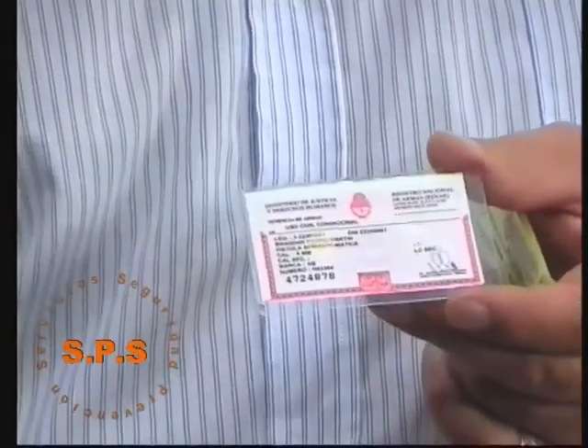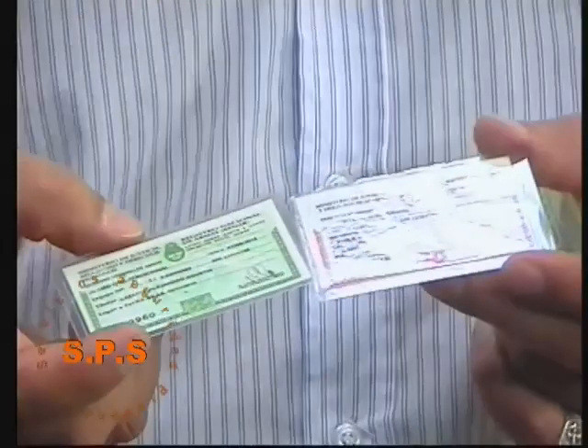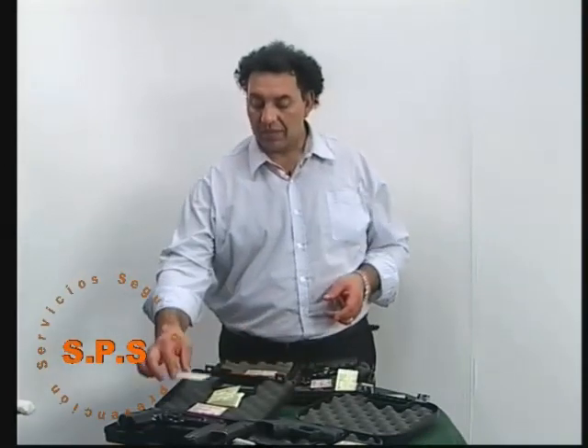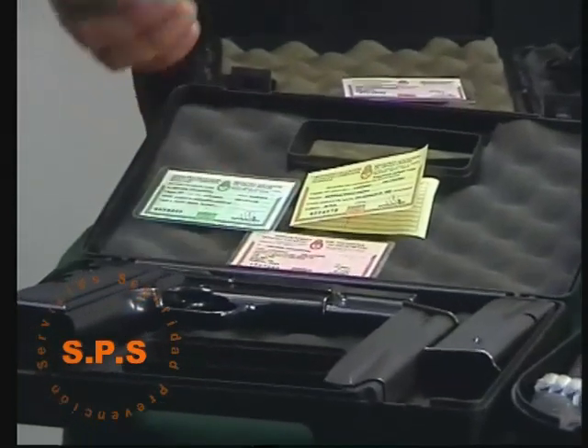Esta credencial, ambas acompañadas del DNI, acreditan la propiedad del arma de fuego. Acá la podemos ver: esto sería un ejemplo, la credencial del legítimo usuario y la credencial del arma.